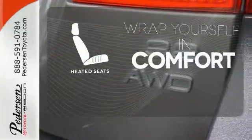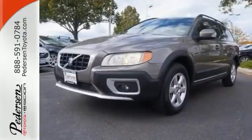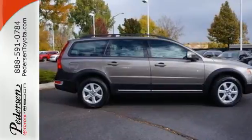Ward off the chills with the heated seats. The Volvo XC70 represents the pinnacle of performance and safety. It's the definitive vehicle for your family's comfort and your peace of mind.